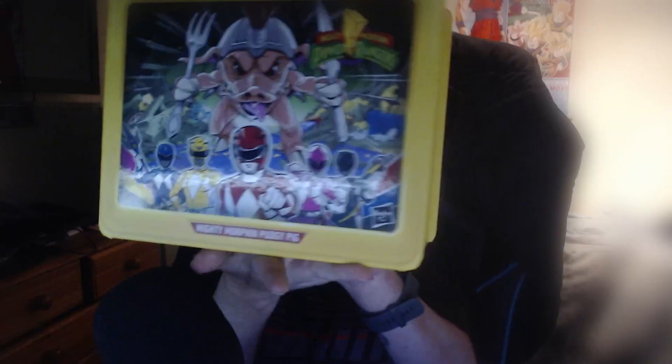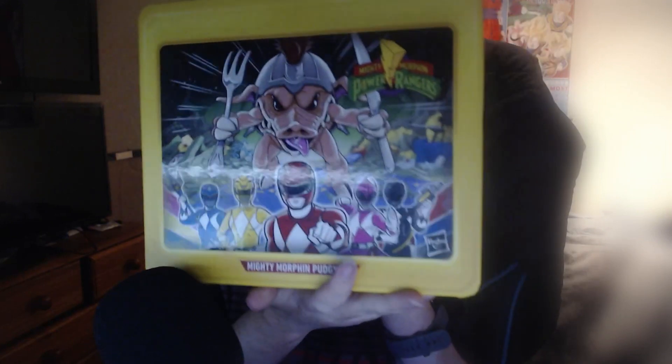Last but not least, they sent me the Pudgy Pig lunchbox — the Hasbro exclusive. I've got the Draken over there in the corner. I never planned on getting the Pudgy Pig one, especially with the price situation and how it was released, and then there was the deluxe wave version. But now I've got the special edition version with the lunchbox. This one looks freaking amazing — look how cool that looks, and it's Pudgy Pig, everyone loves Pudgy Pig.